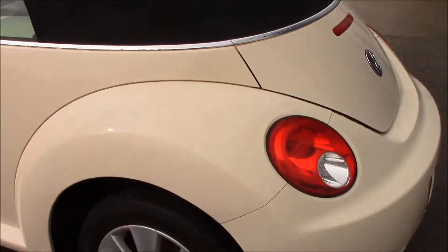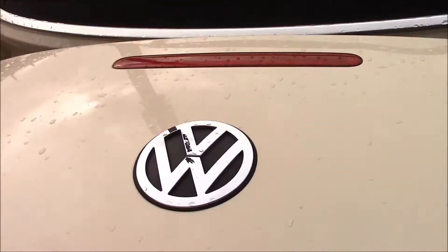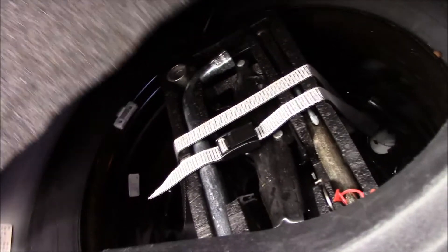This vehicle was really looked after by the two previous owners. If we take a look at the boot, you can see that we have a reasonably spacious boot. Right underneath here we have a temporary spare wheel.